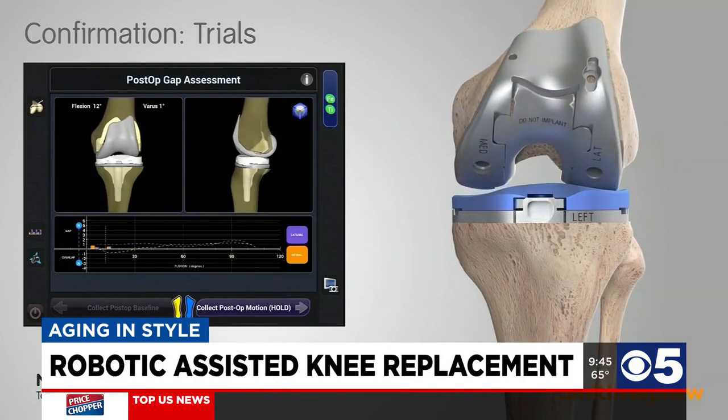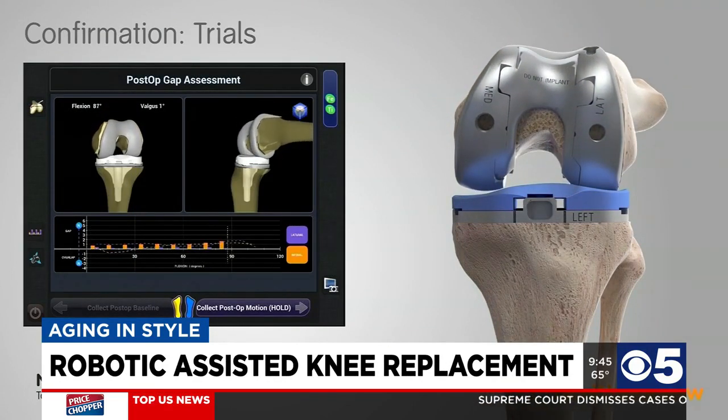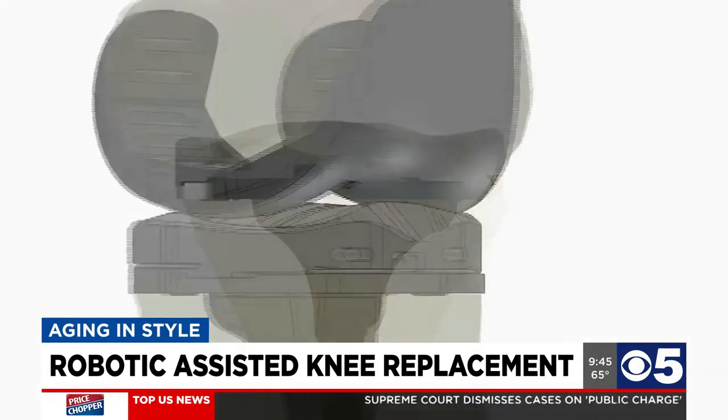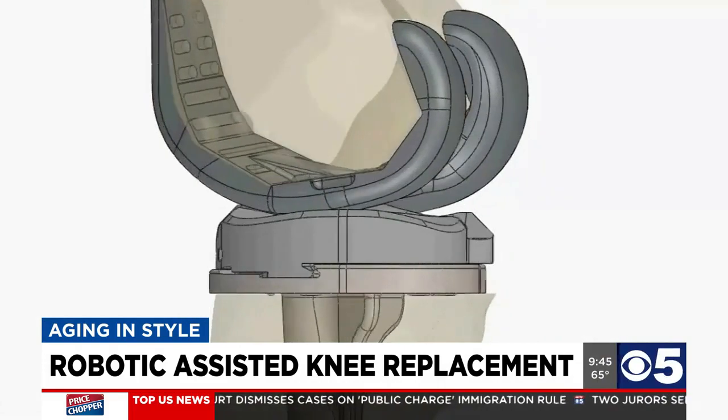A knee replacement using robotic assisted methods — whether it's the Navio or another system — is going to be the gold standard in joint replacement in the next five to ten years. I think it's only going to get better and help patients recover quicker and have better long-term outcomes after their knee replacement.